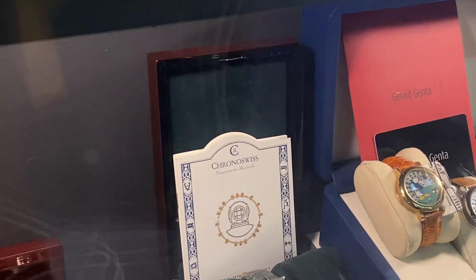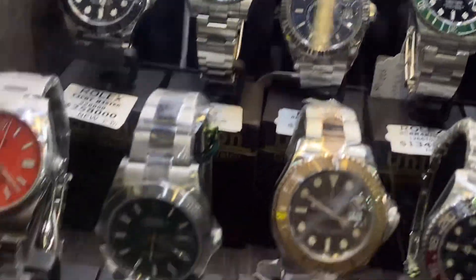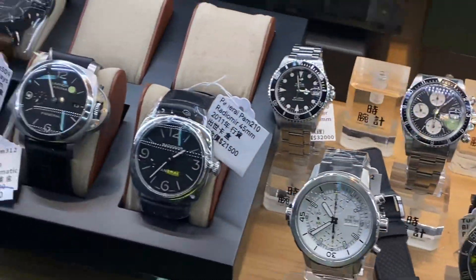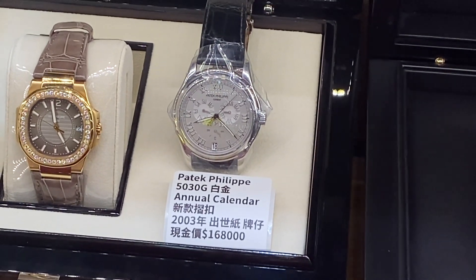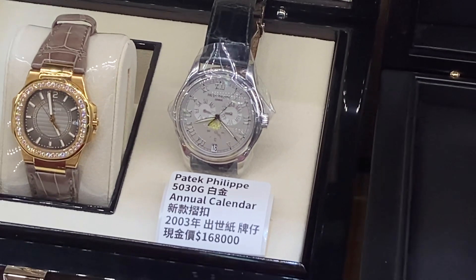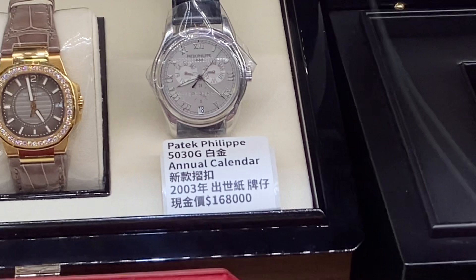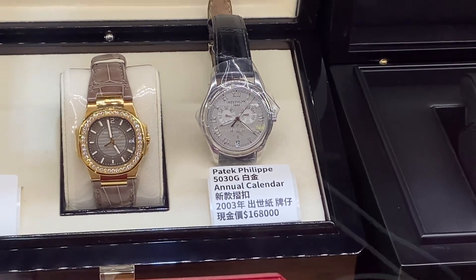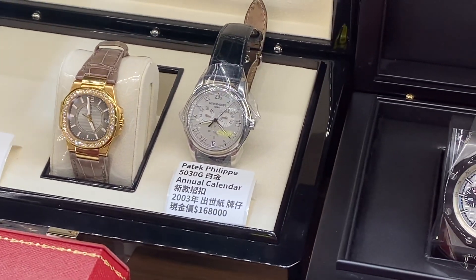The 5396 keeps the same dial layout, very close to the famous 3448 automatic winding perpetual calendar from the vintage Patek catalog. And here's a 5030 which looks really beautiful - I like white on silver, it's kind of cool with the Roman numerals. 168,000 - that's good, right? It's got the loom, so 2003 would be a super luminova.